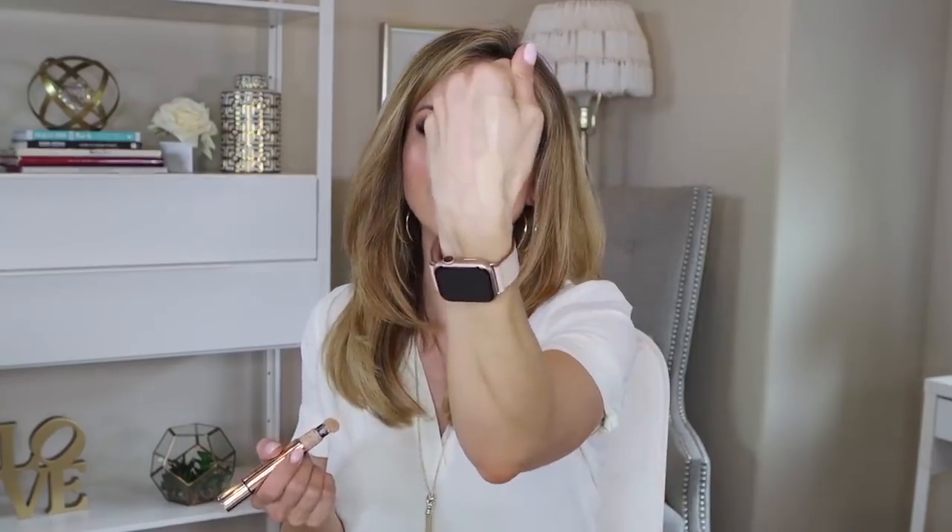You twist it to get the product up. This has a really beautiful consistency. It's going to give you pretty medium coverage and you can build it. I like the applicator because you can apply it where you want it and kind of spread it out, but you are going to need a brush, a sponge, or your finger to blend it out — you can't really blend it out with the applicator itself.